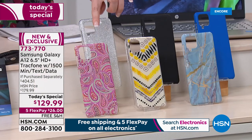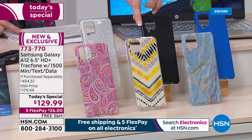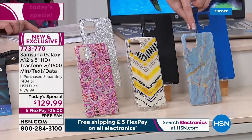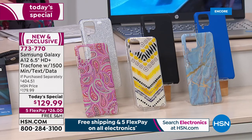I'll show you the colors of the cases — we've got that really pretty paisley, the yellow geo, the blue marble, the blue, the black, and the silver glitter.